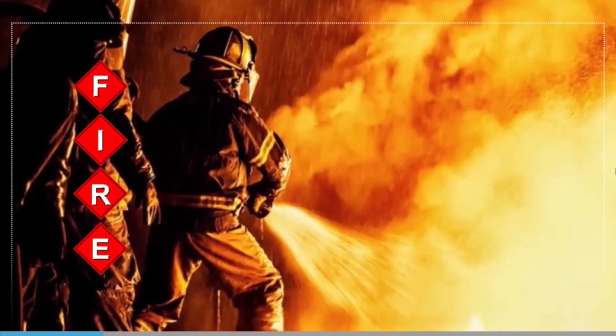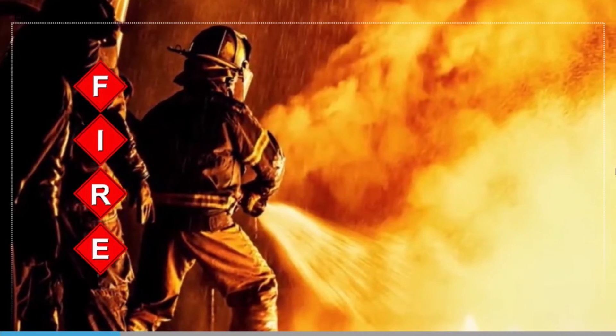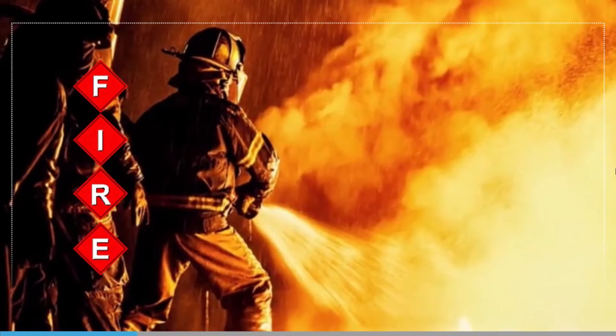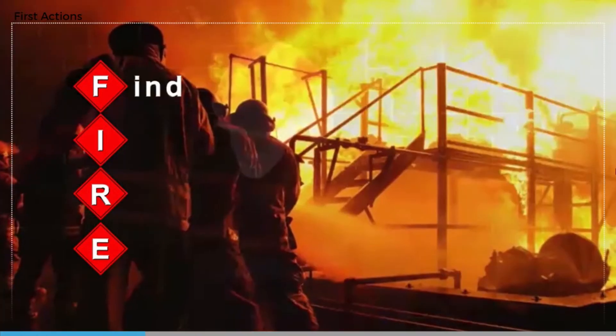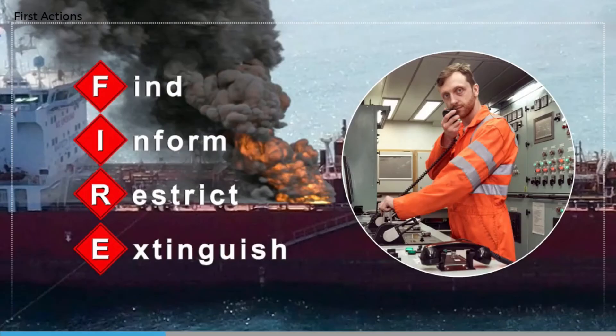When you have to deal with a sudden and unexpected fire, it is helpful to remember that the word FIRE is a good way of remembering what you should do: Find, Inform, Restrict, Extinguish. That is usually the correct sequence. On finding a fire, inform usually the bridge or control center for the ship at that time.